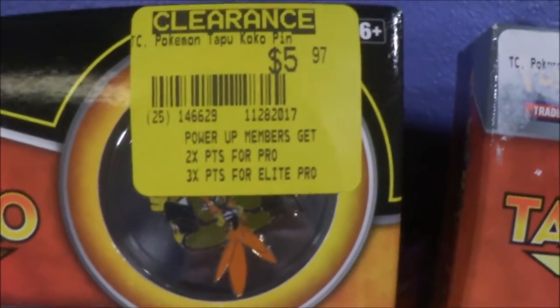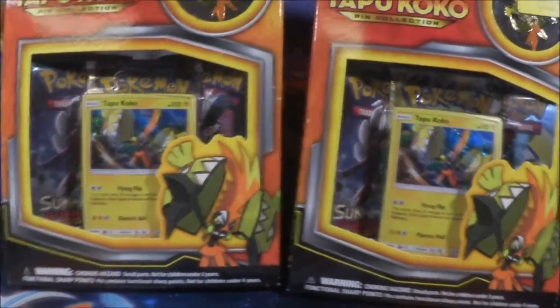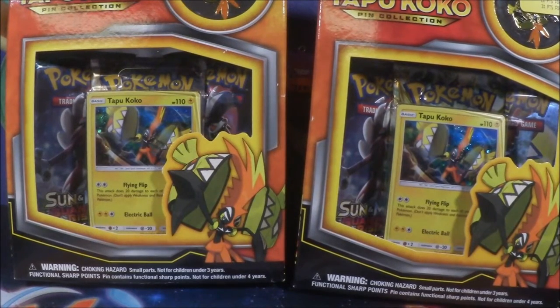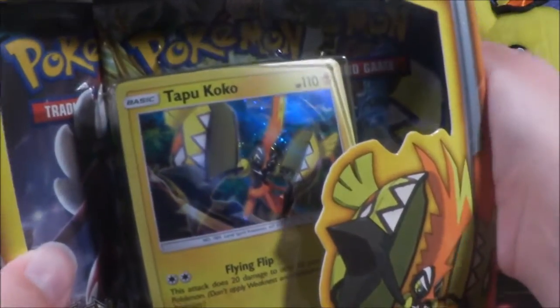They were $2.99 a piece because it was 50% off the marked price. The reason I picked these today is because I really want to open some Guardians Rising, so I'm just going to go ahead and get these open. We're not going to do any sort of versus pack battle type deal with these.